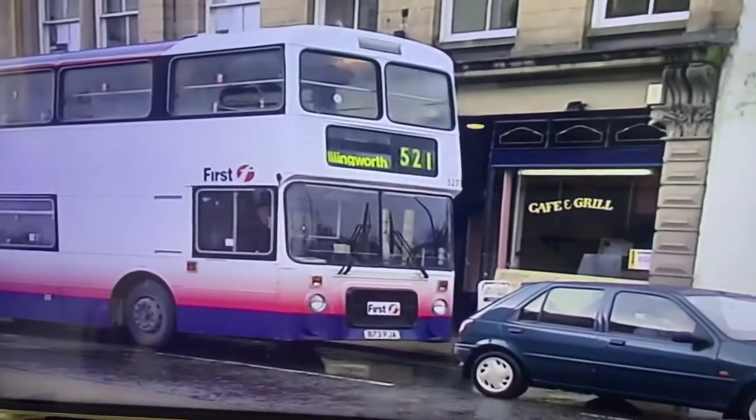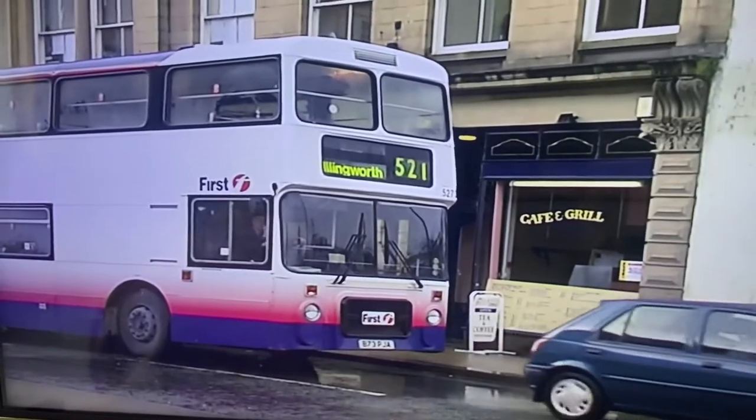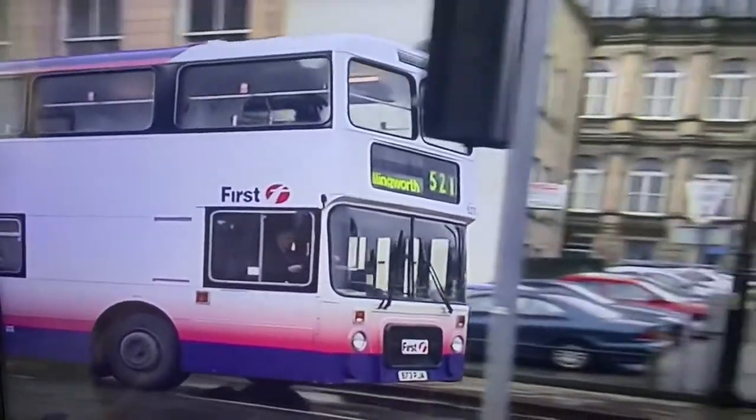Another non-native vehicle is this Leyland Olympian with Northern Counties bodywork, originally with First Manchester.